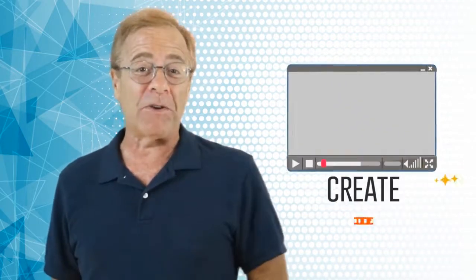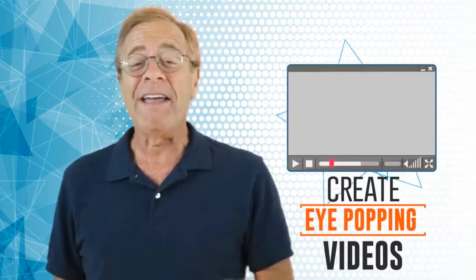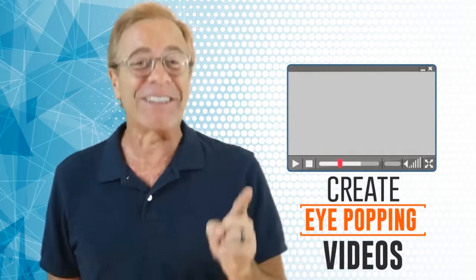If you're tired of churning out the same old videos that everyone else has been using online, wait till you see this. If you want to create eye-popping videos that blow your prospects away and keep them engaged, then wait till you see this. You are in the right place.